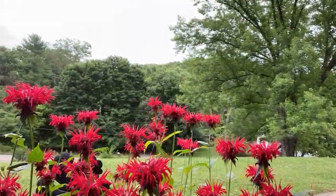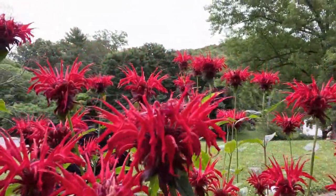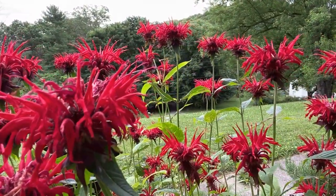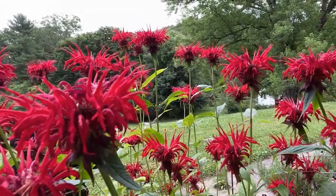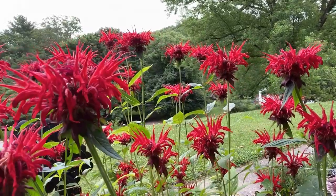I'm going to move it a little bit closer so you can see what the blooms look like. Scarlet Bee Balm is a perennial herb and it usually grows two to three and a half feet tall, but as you can see mine is closer to five feet tall. It's really happy in my garden.